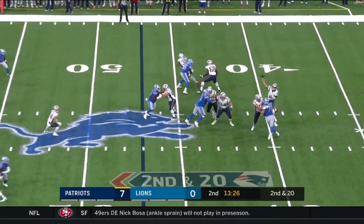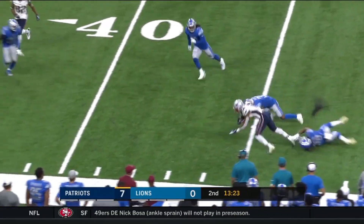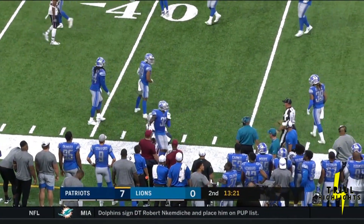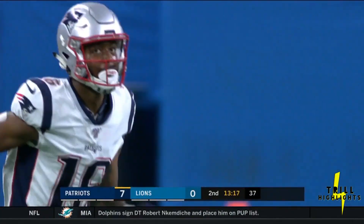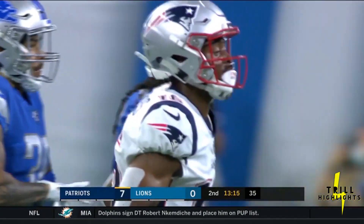Here comes Hoyer, going underneath. It's out past the original line of scrimmage to Jacoby Myers. Hoyer played his college football at North Carolina State.